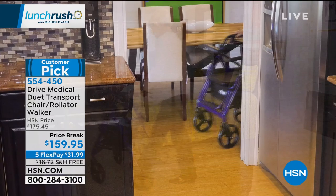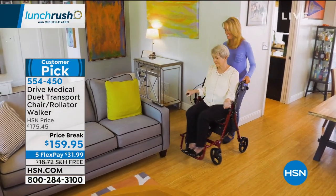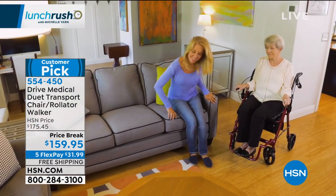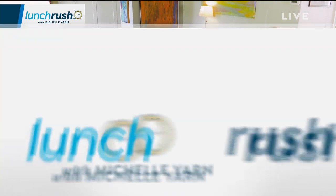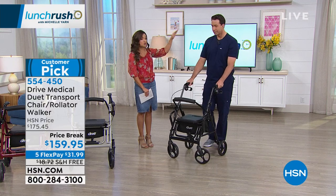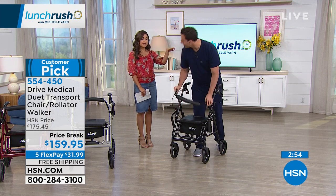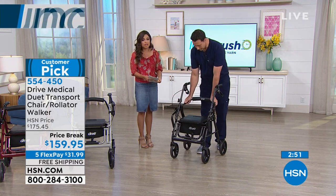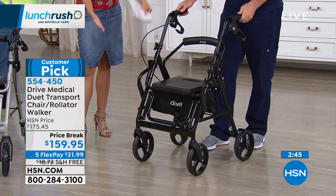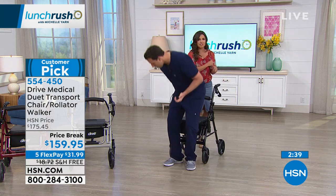Drive Medical gives you the Duet from your bedside right through those narrow doorways. Sometimes you feel confined to one area — indoors or outdoors — but this gets you from one to the other and everywhere in between. And here's a perfect illustration: someone who is 6'3" and 230 pounds can be pushed around and glide very easily by someone who's 5'2". That's the issue with traditional wheelchairs — you just can't get around easily, and it puts a burden on both people, leaving one exhausted and the other feeling guilty.